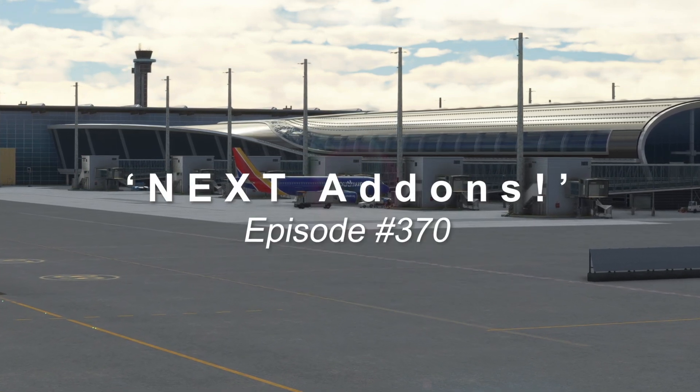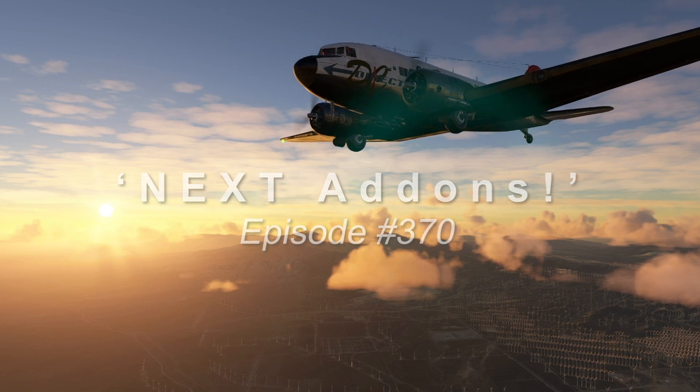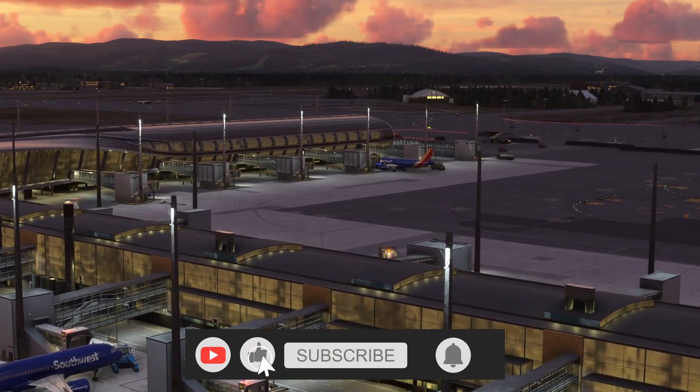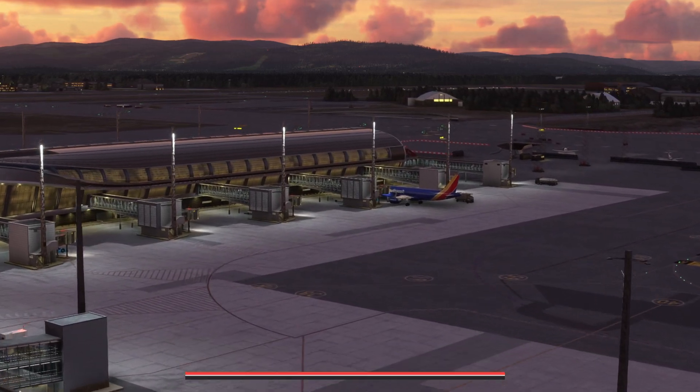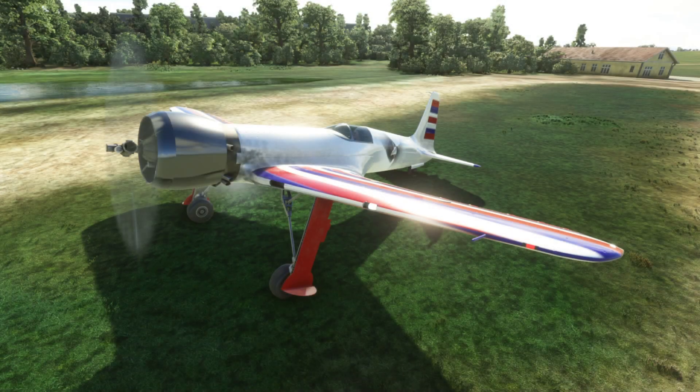Ladies and gentlemen, another exciting weekly update covering the hottest that's going on at the sim. This week brings a racer plane — in fact a world record holder for speed. The huge H1 Racer has now arrived at the marketplace.